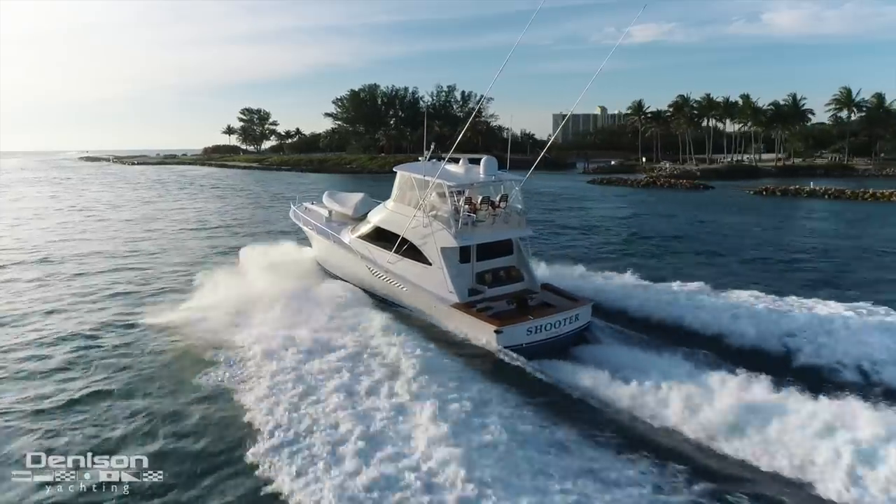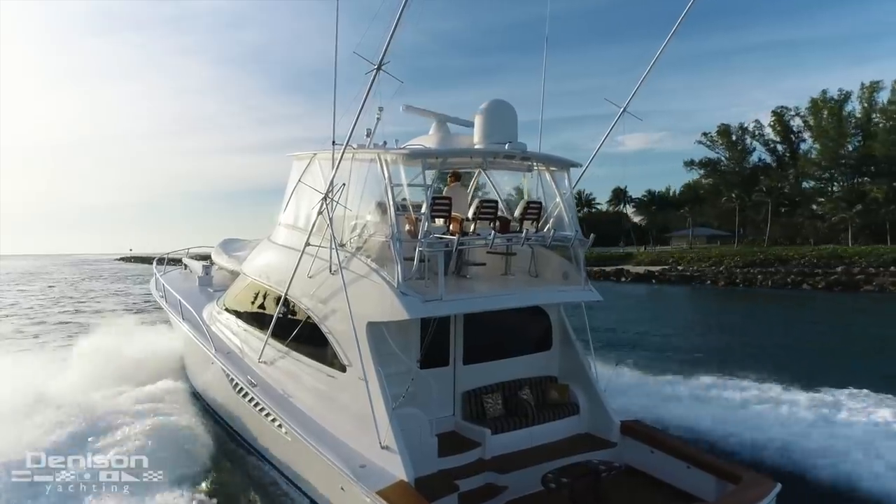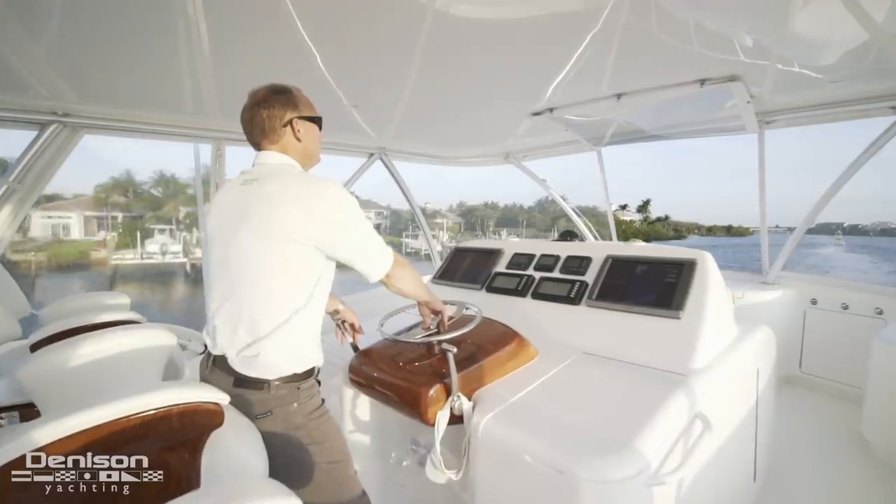Good morning from Jupiter, Florida. My name is Jerry Gilpin with Denison Yachting, and today I'm taking you on a walkthrough of my newest listing. It's a 2013 Viking 66 convertible — one of the best-selling yachts in her class. The Viking 66 is a boat that is easy to get excited about.